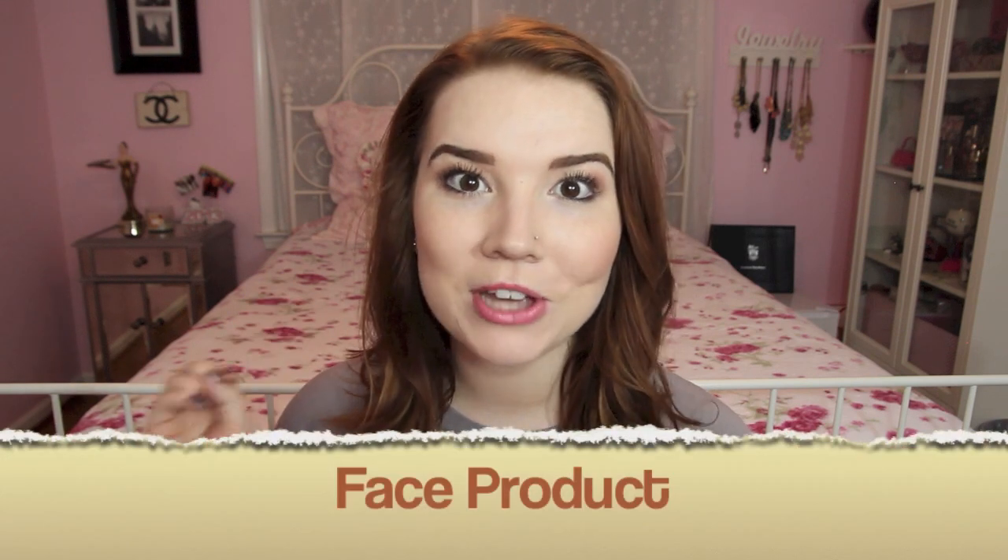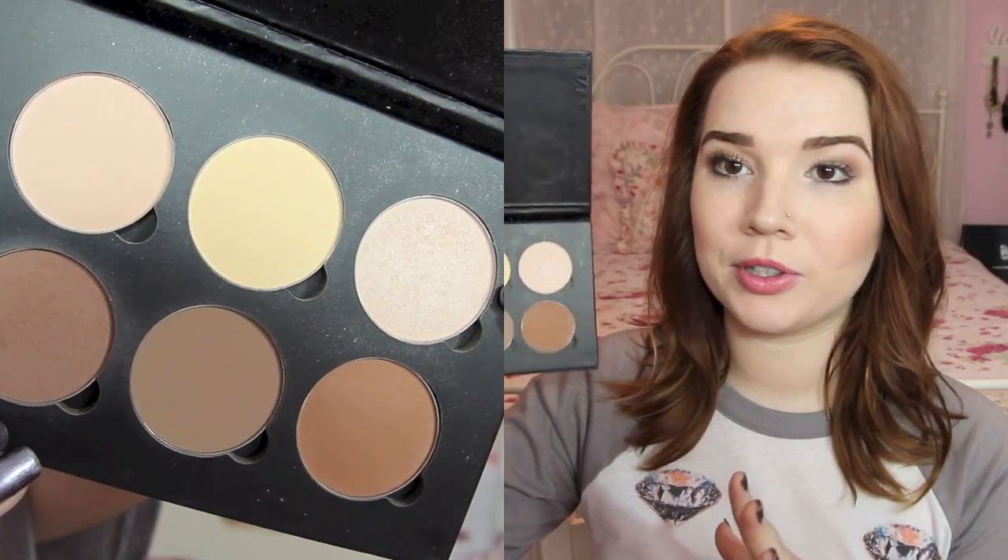The first category is fall beauty favorites, and number one is a face product. My favorite face product of the past few months — and I know it's going to carry into fall because I use this every single day —